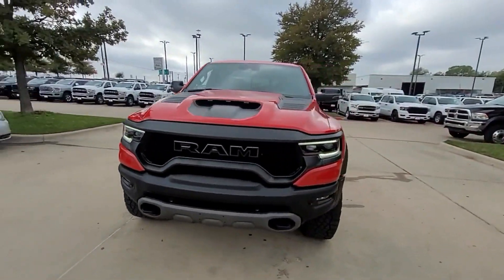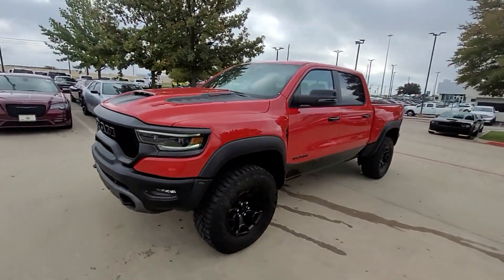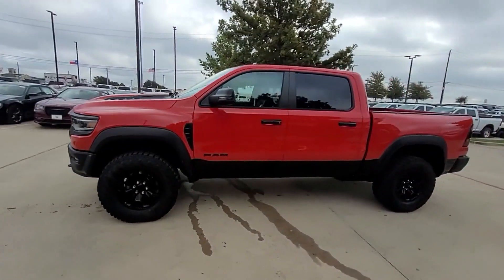2024 Ram 1500. This pickup truck offers two full rows of seating for premium comfort.